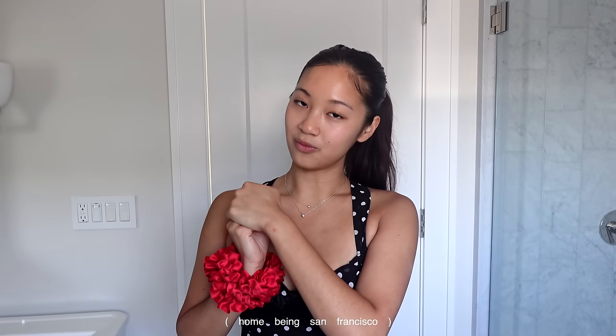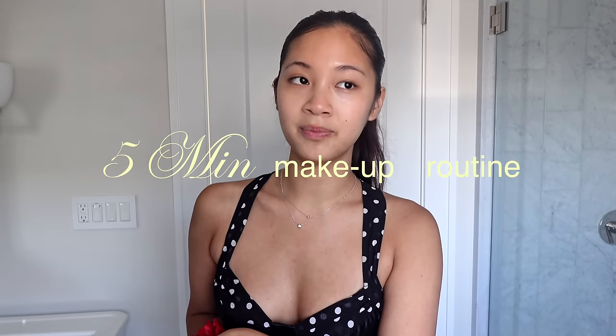Hey guys, welcome back to my channel. I'm Issa. If you guys are new here, I am home for the holidays. I'm based in New York City and I thought I would do a little low beauty secrets moment — an updated in-depth five minute makeup routine. The last time I did this was two years ago when I first moved to New York, and I've changed a lot and my makeup has definitely changed a lot. So I wanted to put you guys onto what I'm currently wearing on my face.